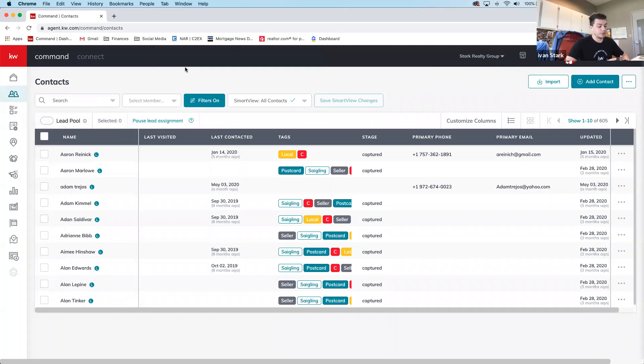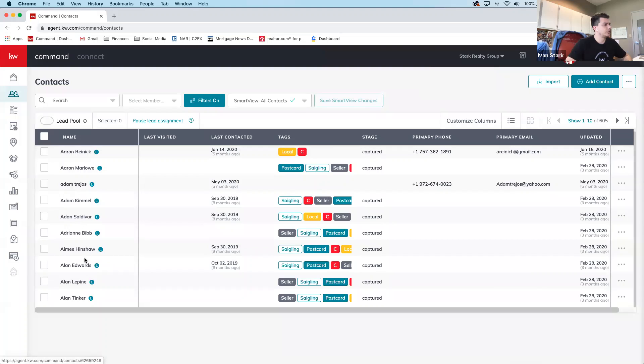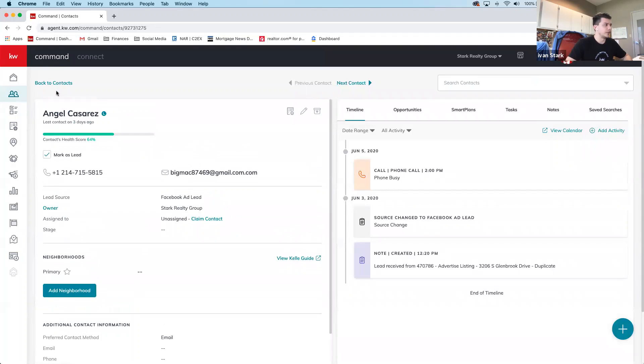Ivan explains he personally had this issue — only claimed leads were showing up in the standard view. Demonstrating with a lead named Angel that is unclaimed, he shows that with 'Leads Only' selected it won't appear because it's not claimed by a specific team member. To see all leads, you must click Lead Pool and make sure your team name is selected at the top.